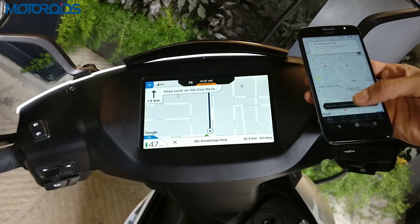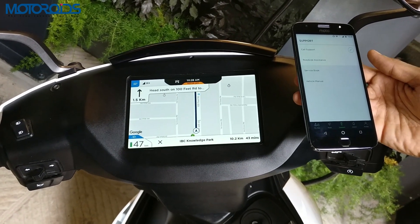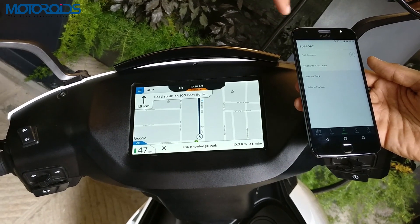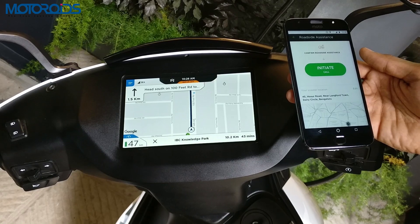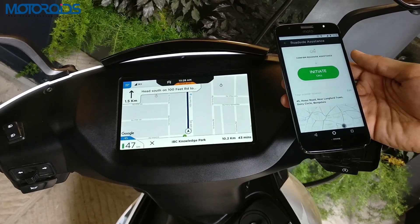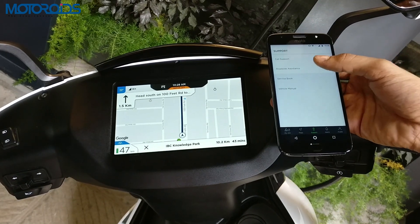What else can you do with the app? Suppose if you are stuck somewhere, ran out of juice or have some other technical issue — all you have to do is click on roadside assistance and initiate call, and it will call the roadside assistance service provided by Ather. Other features of the app include the service book and the vehicle manual.